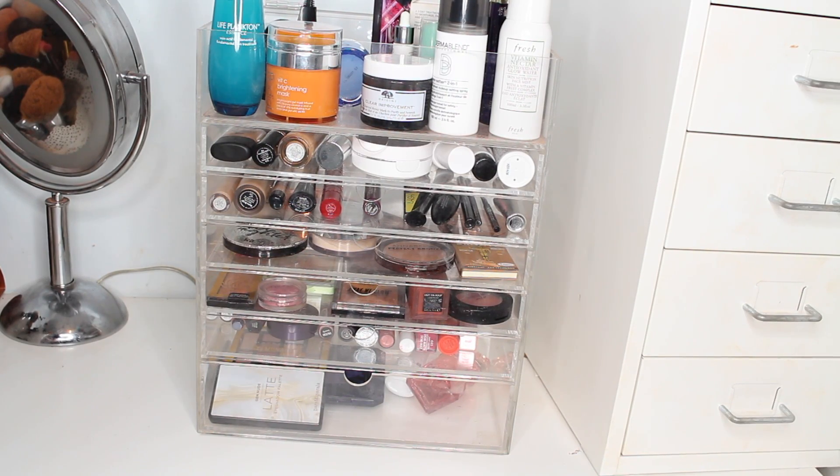Hey guys! Today I'm back with my monthly makeup basket. As always I'm going to be showing you what's in my acrylic organizer, which is linked below.